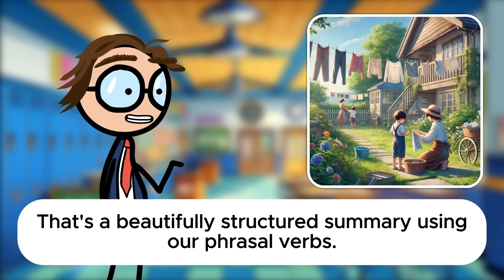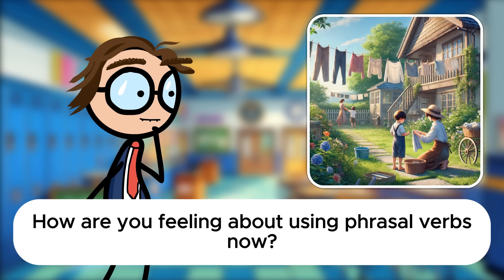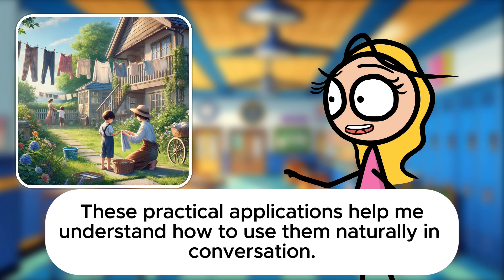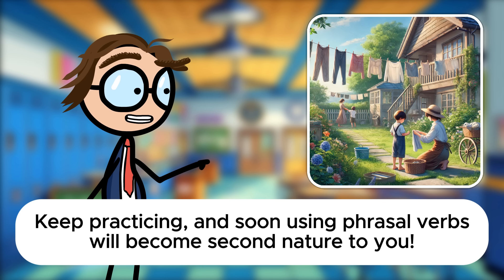That's a beautifully structured summary using our phrasal verbs. You've grasped how to apply these verbs to various daily activities, making your descriptions vivid and engaging. How are you feeling about using phrasal verbs now? I feel much more confident, Mr. Davis. These practical applications help me understand how to use them naturally in conversation. That's fantastic to hear, Sarah. You're making great progress. Keep practicing and soon using phrasal verbs will become second nature to you.